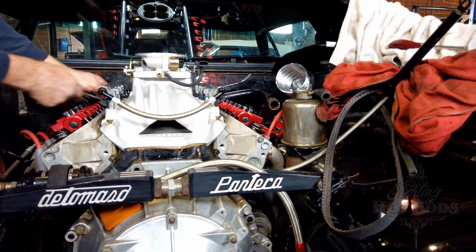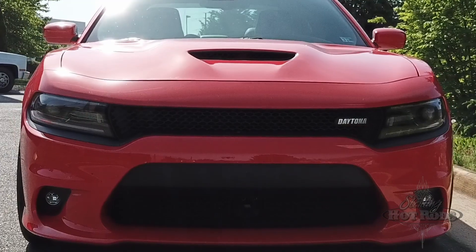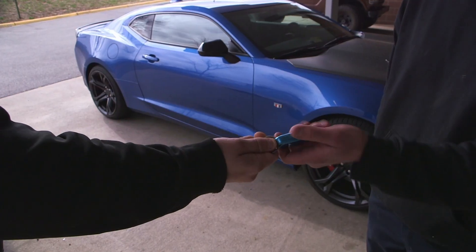From brake upgrades, EFI, headers, custom exhaust, or cam swaps, we've got what you need. Let Sterling Hot Rods be your key to speed.